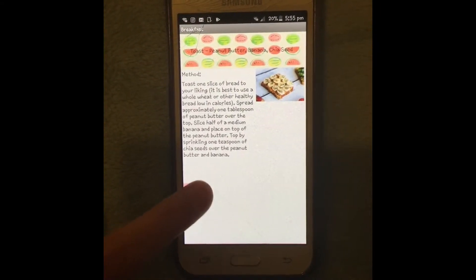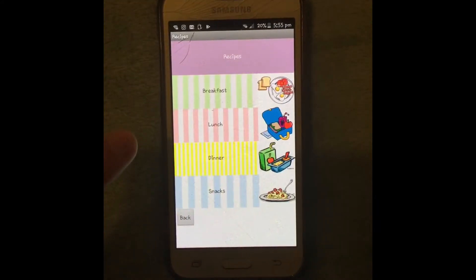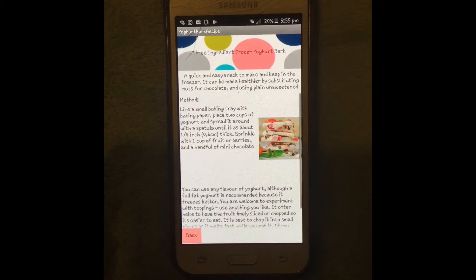Shown is a recipe for peanut butter, banana and chia seed toast. Here is an example of a snack recipe — it is frozen yoghurt bark.